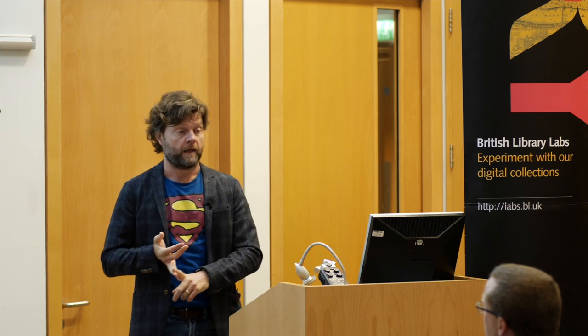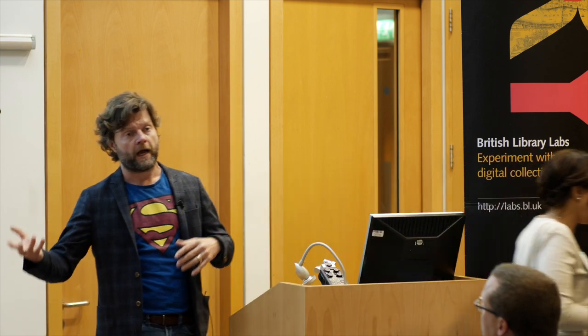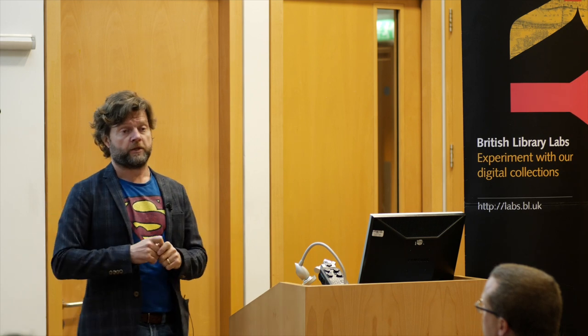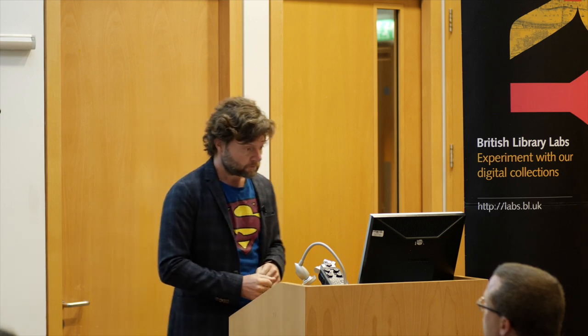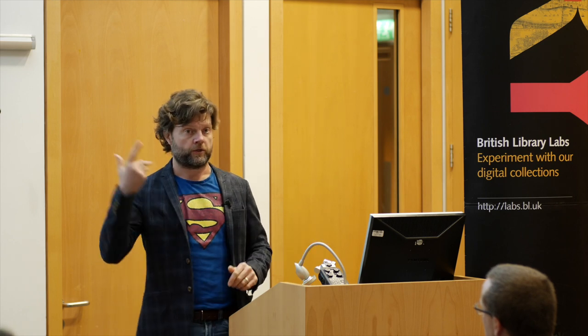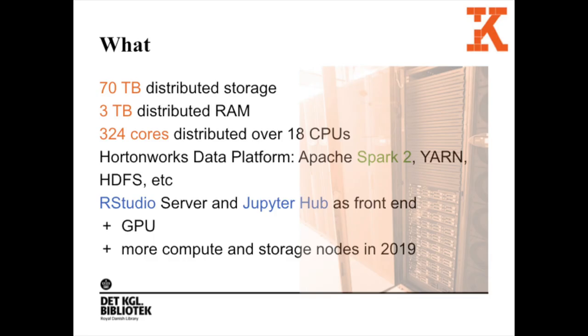We got the funding, we have been building a platform, and whenever we can we get into dialogue with researchers that might be interested in running large-scale computational humanities. Large-scale is actually one of the keywords. Both us and the researchers are learning in the process how to actually use such a facility for digital humanities.